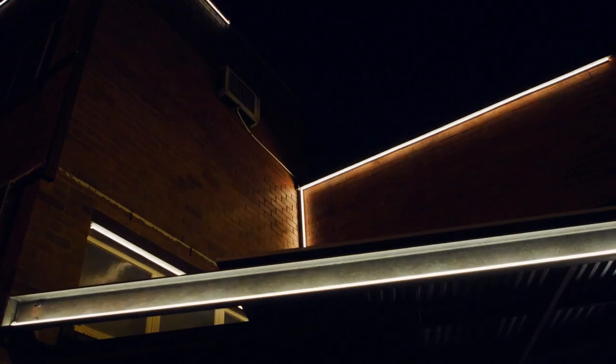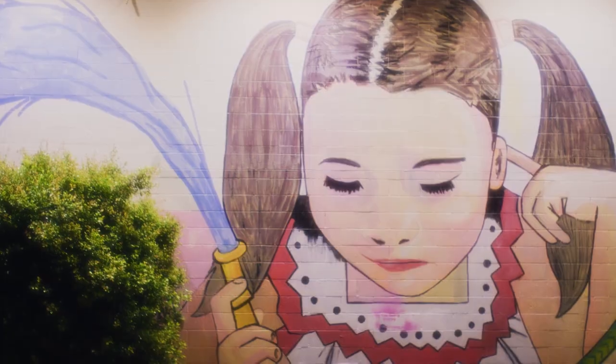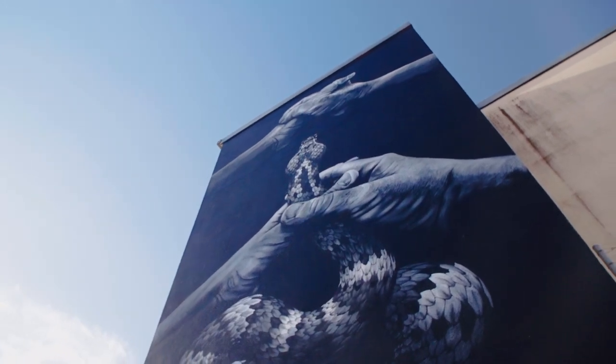The Nambour Lights Up project is just really cool. It really highlights some of the architecture and some of the public art in the space. It brings to light certain aspects of Nambour that you might miss just driving through. Art in public spaces really just embraces what the community has to say about that area.